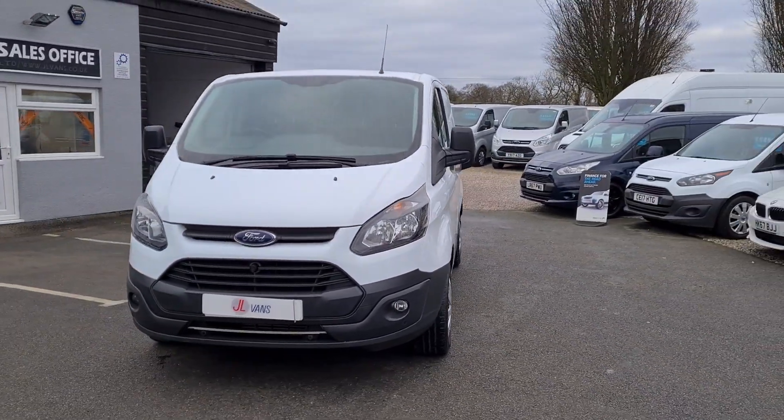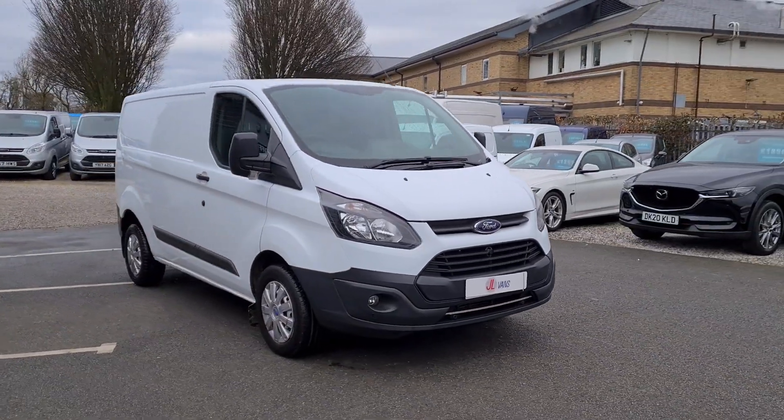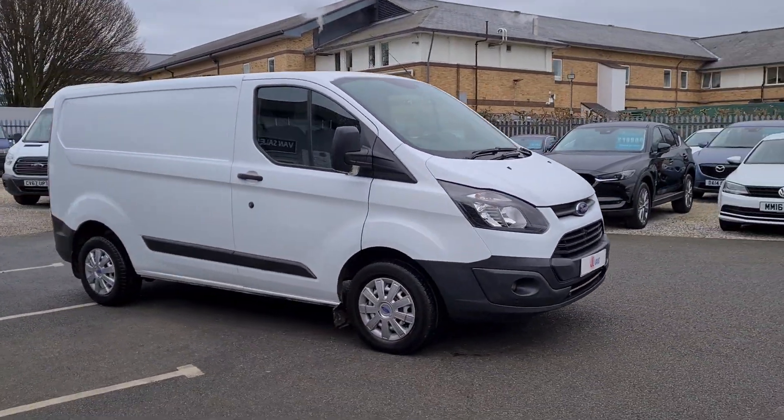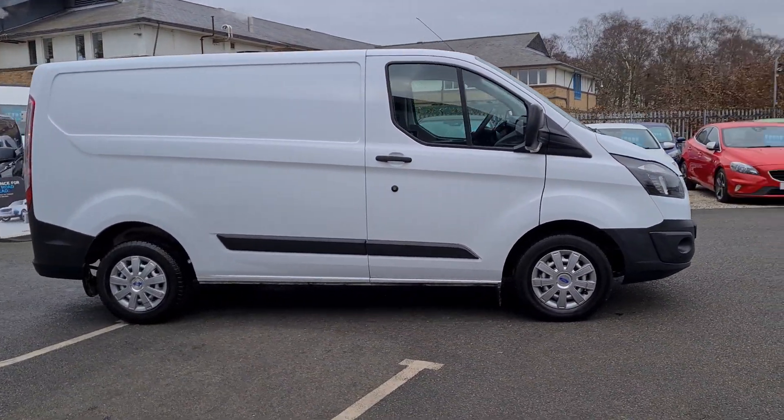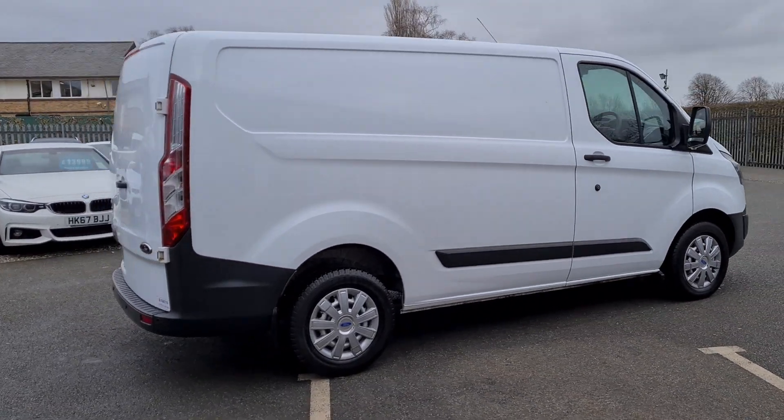Hello and welcome to JL Vans. We offer UK Nationwide Free Delivery and we're the highest rated van dealer on Auto Trader, with over 950 verified purchase reviews and over 350 Google reviews, all 5 star.